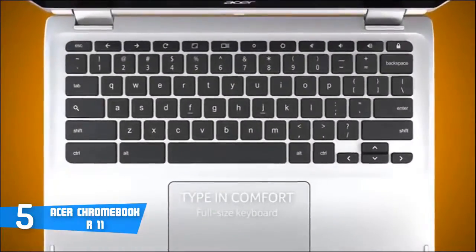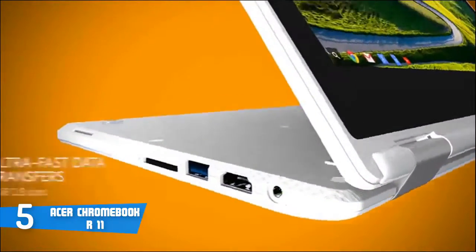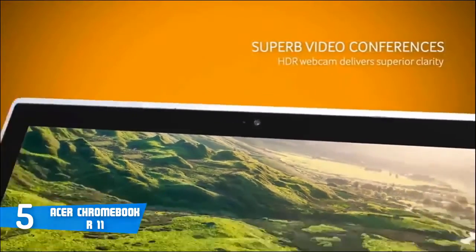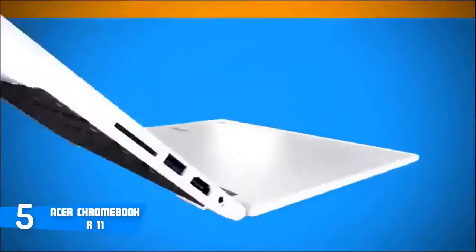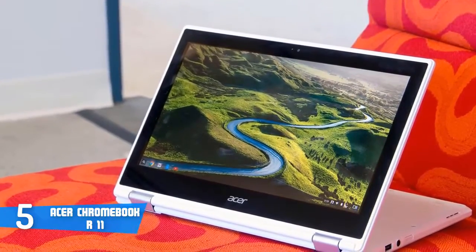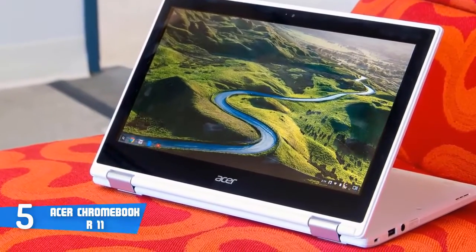The lid opens to reveal Black Island-style keys which look great in contrast with the white chassis, touchpad, and thick bezel around its 11.6-inch touchscreen, and it also has a textured bottom which makes it easy to grip. A pair of 360-degree hinges let the R11 flip all the way around and go into four different modes: laptop, display with the screen facing outward, tent, and tablet.